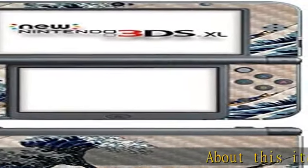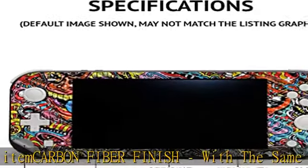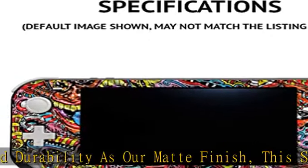About this item: carbon fiber finish. With the same vibrant color and durability as our matte finish, this stylish carbon fiber texture will have your gear looking and feeling like one of a kind. Set the trend, show off your unique style with Mighty Skins for your Nintendo 3DS XL 2015.